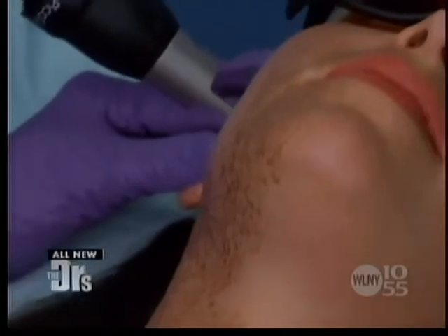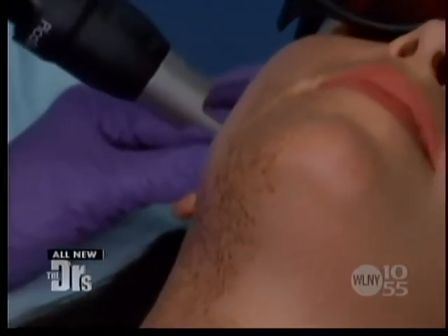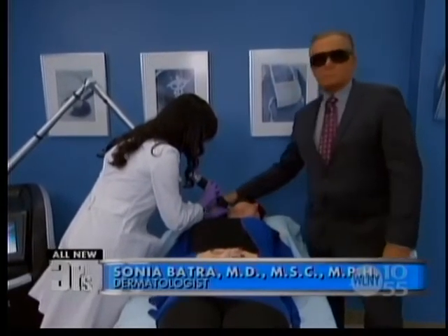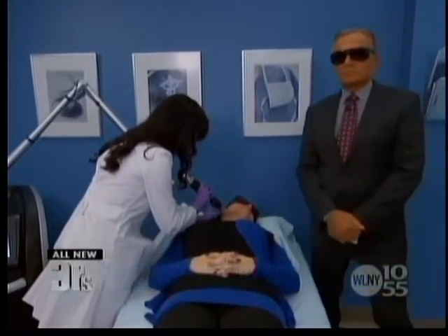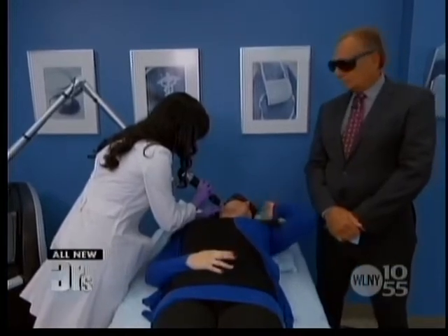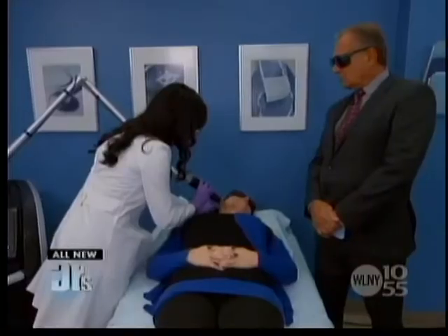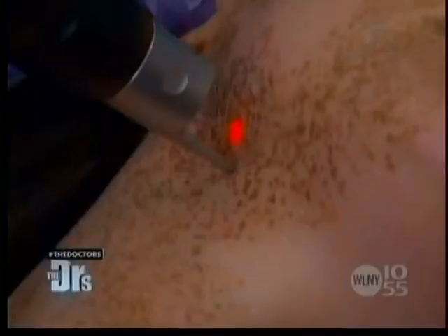Samantha, I'm going to get started up here and just move on down. You can see I'm just tracing along — what we're trying to do with a short burst of energy is not only heat these pigment cells, but we're actually using almost like a photomechanical wave to break them up, so that her immune system can go in and clear that pigment out. This tends to be a much faster way.